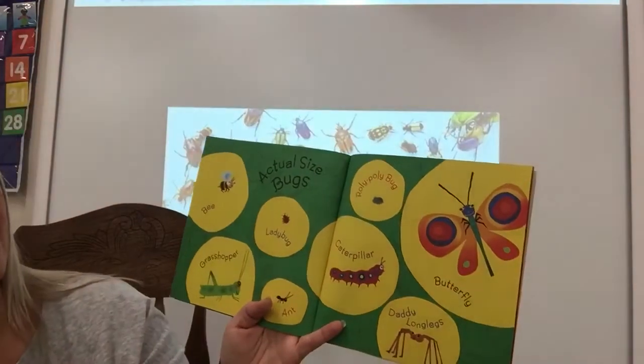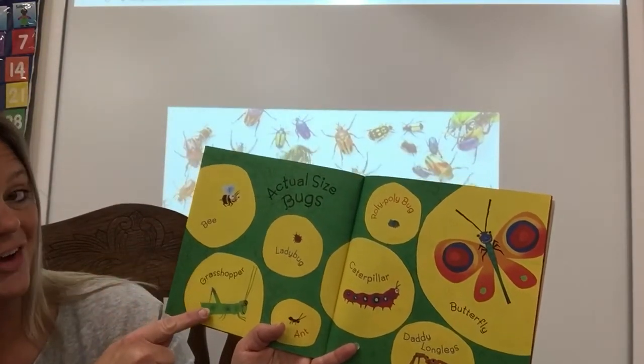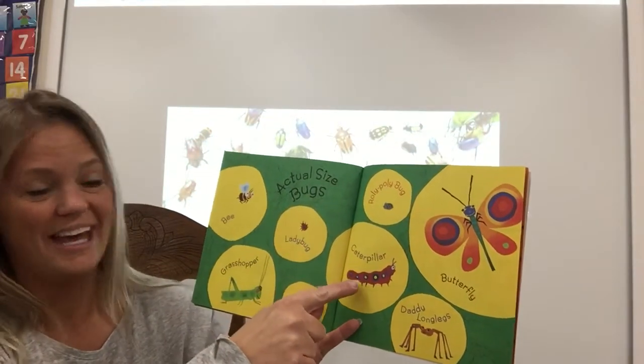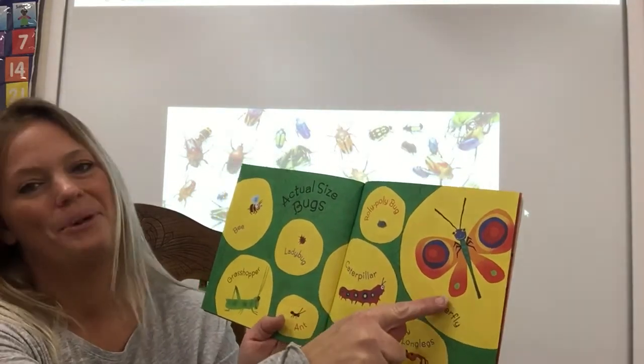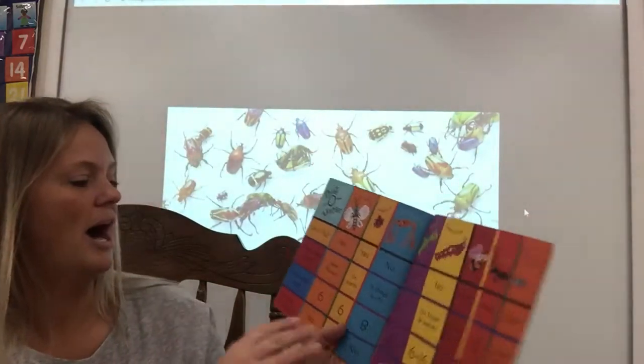And look, here are the actual sizes of these bugs: bee, grasshopper, ladybug, caterpillar, roly poly bug, butterfly, daddy long legs. Oh wow.